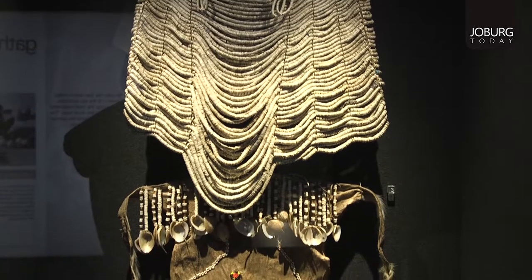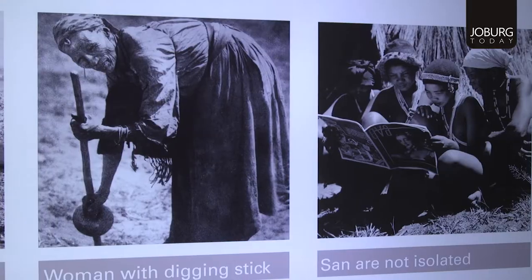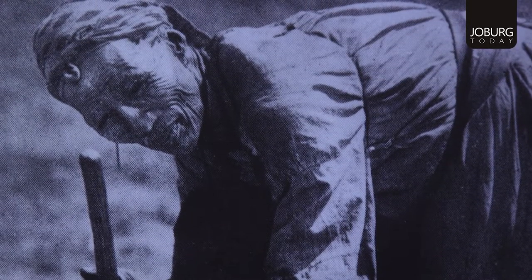It centralizes Africa in the world, which is what it should be. And of course, it foregrounds the fact that everything pretty much evolved in Africa — humans evolved in Africa and moved out of Africa, as did their technologies, their innovation, their art. So Africa should be at the center of the map.